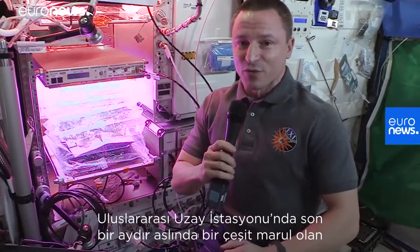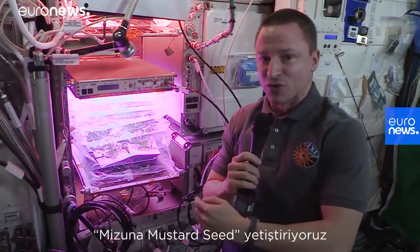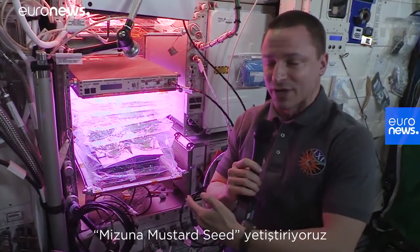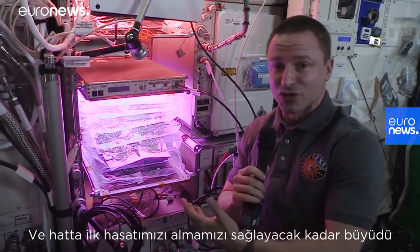For the last month we've actually been growing a type of lettuce called mizuna mustard seed here on board the ISS, and in fact it's been growing long enough that we've actually had our first harvest.